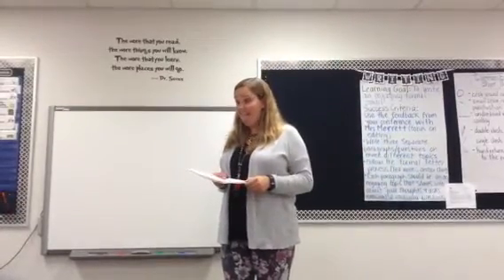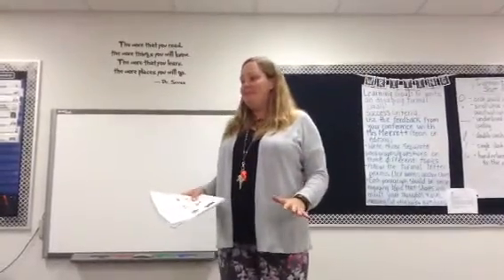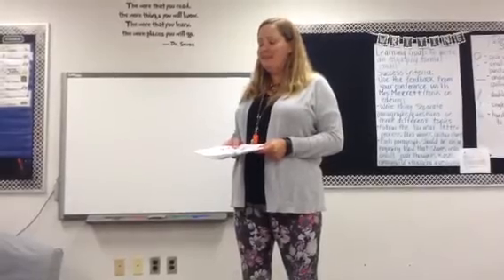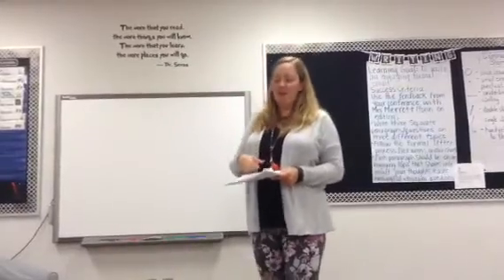Student: Can we start on projects at home? Teacher: No — no starting on projects at home. They have to be done at school. Student asks about taking something from home for their slideshow. Teacher: Why don't you and I talk about that after?